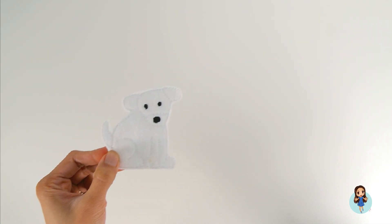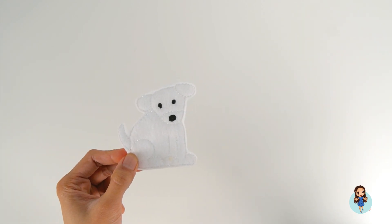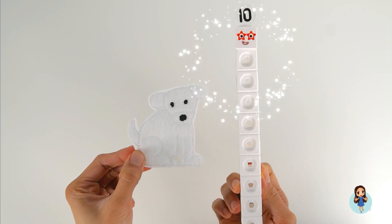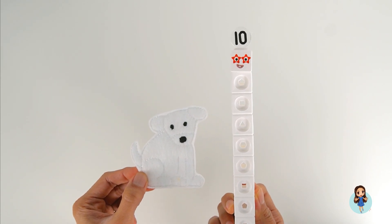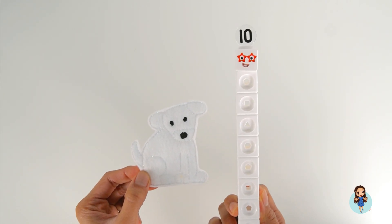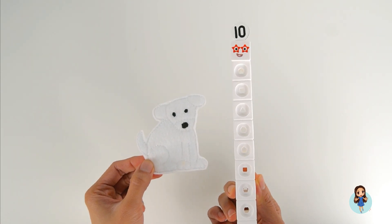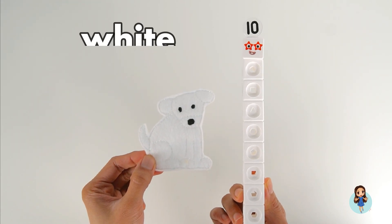White dog, white dog, what do you see? I see Number Block. What number is this? It's the number ten! I see Number Block Ten looking at me. Dog and Number Block Ten are the color white.